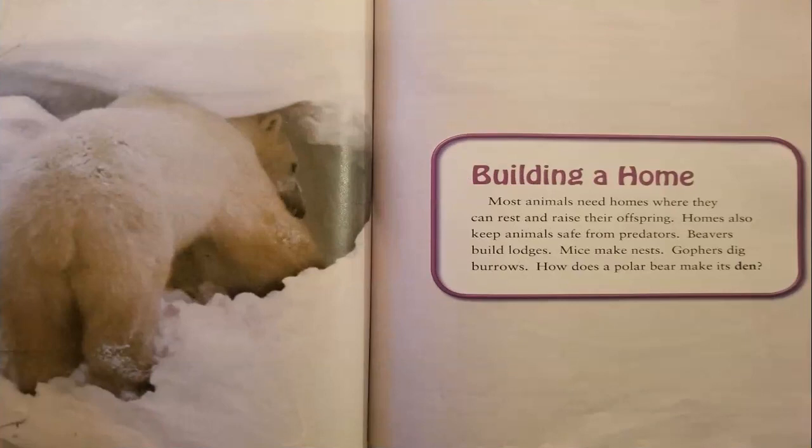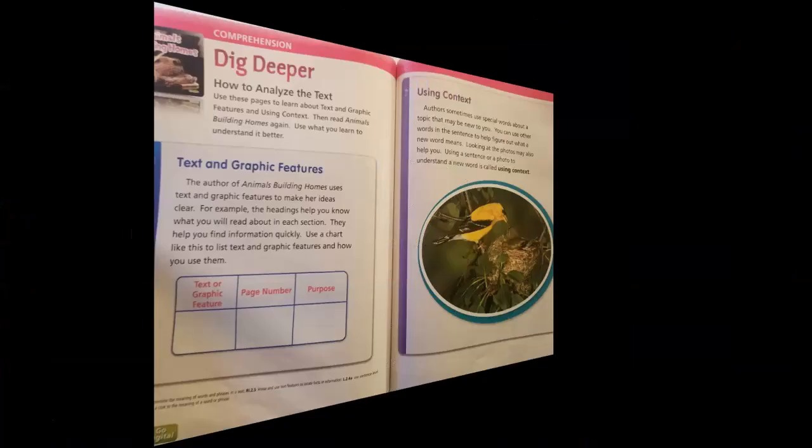Most animals need a home where they can rest and raise their offspring. Homes also keep animals safe from predators. Beavers build lodges, mice make nests, and gophers dig burrows. How does a polar bear make its den?